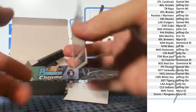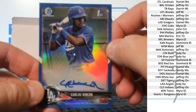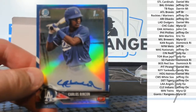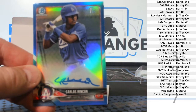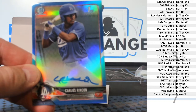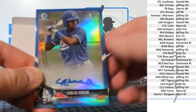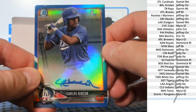Blue Refractor Auto to 150 — Carlos Rincon. Dodgers. Daniel W.O.